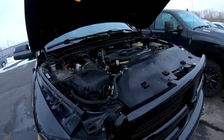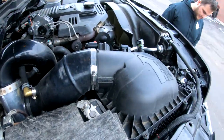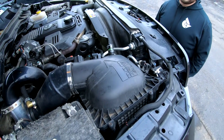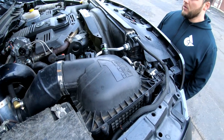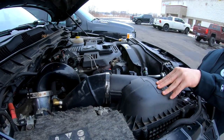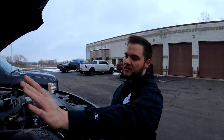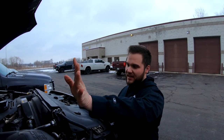Under the hood looks fairly stock - running the factory airbox. When you see guys on the forums saying you need a different intake or S&B intake, that's not necessarily true. Stock airbox with an S400 turbo makes 650 wheel horsepower dyno proven. The factory airbox is very sufficient in its breathing capacity.